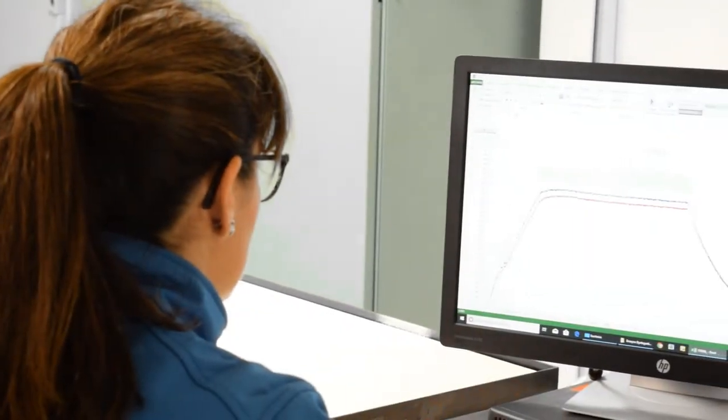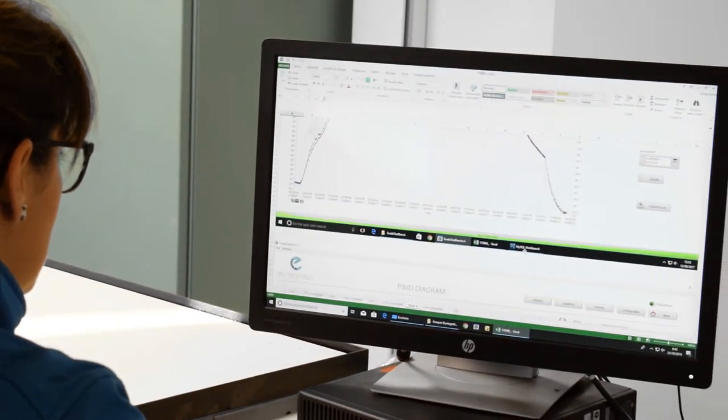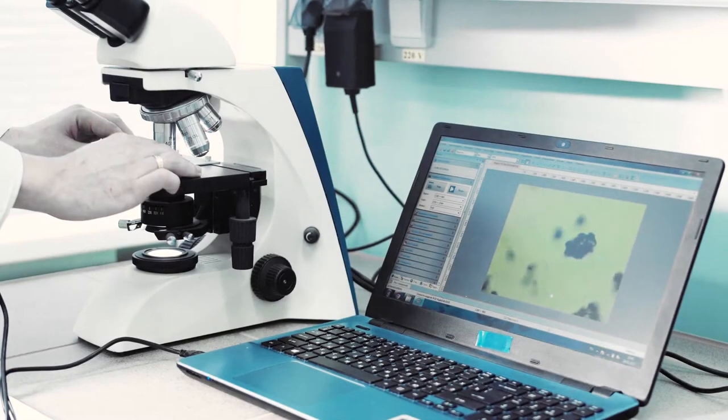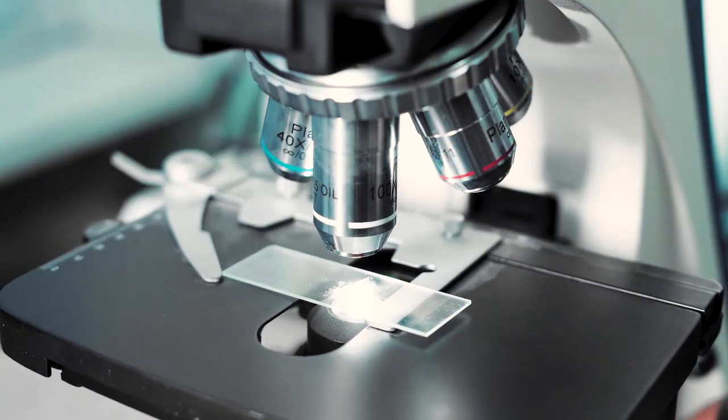The trial testing phase was conducted at industrial scale and the capability of the system to function according to the requests of the national electricity grid was demonstrated. The newly developed materials were selected based on progressive testing on various scale levels.